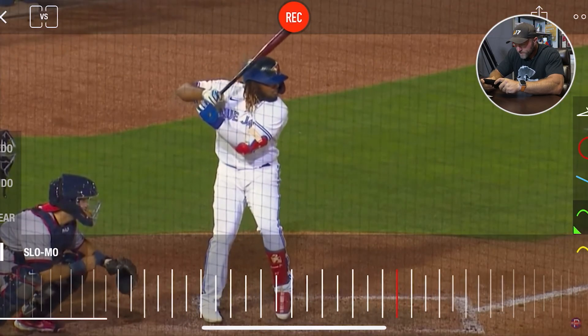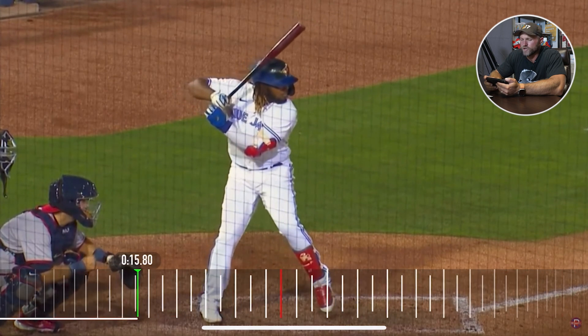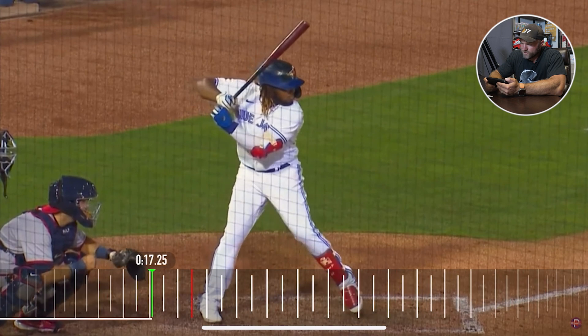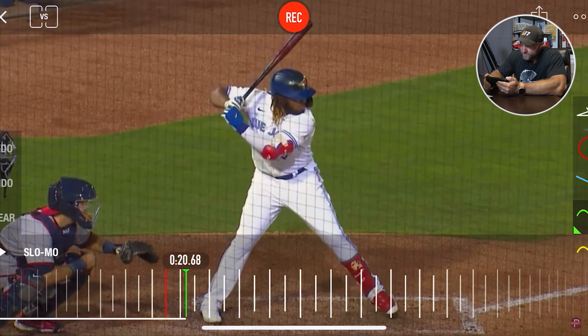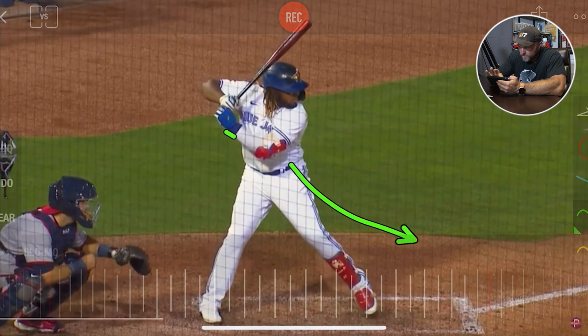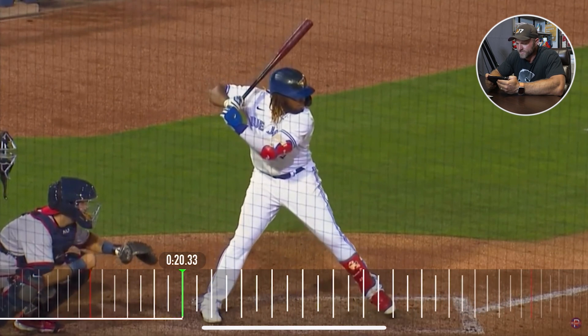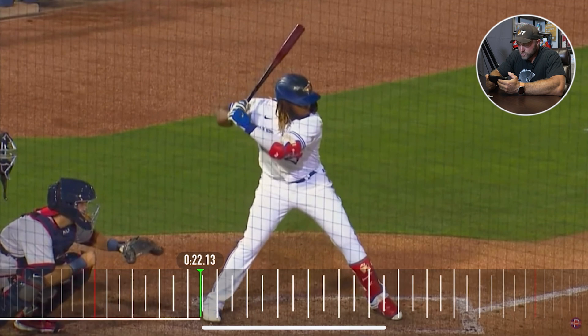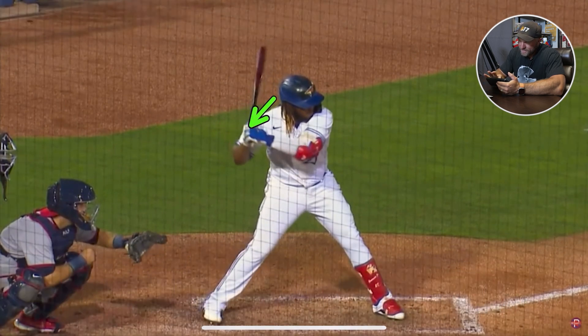Now we're going to look at Vlad Guerrero Jr. as one of the best hitters in the game and see if he's doing this — and how we can apply it long term. As he's stepping forward, the elbow starts to rise a little bit away from the trunk — that essentially is the delayed shoulder abduction. And then as he starts to step forward with that stance, you can see that's leading to adduction of his shoulder, and in turn he's achieving elbow supination right here. That is what controls the sequencing going forward.